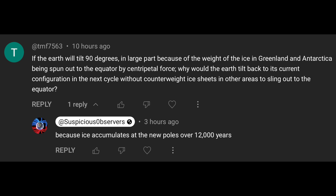Next question: if the Earth will tilt 90 degrees in large part due to the weight of ice in Greenland and Antarctica being spun out to the equator by centripetal force, why would the Earth then tilt back to its current configuration in the next cycle without counterweight ice sheets in other areas to sling out to the equator? Well, you're going to spend 12,000 years at the new polar regions, accumulating quite a bit of ice. Not to mention that if that is where the instant freezes occur — the plasma discharge outward and plasma cooling — they're going to accumulate a phenomenal amount of ice. So with the 12,000 year timeframe between flips, there is plenty of time for new ice to accumulate at the polar regions.